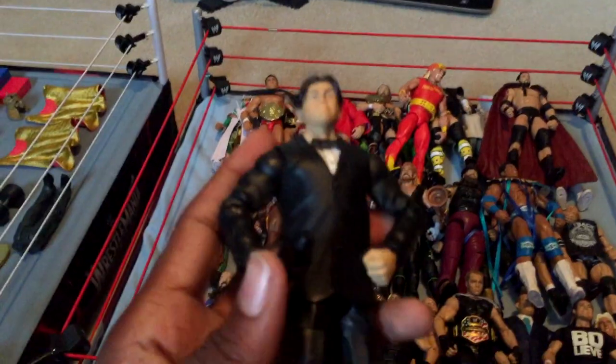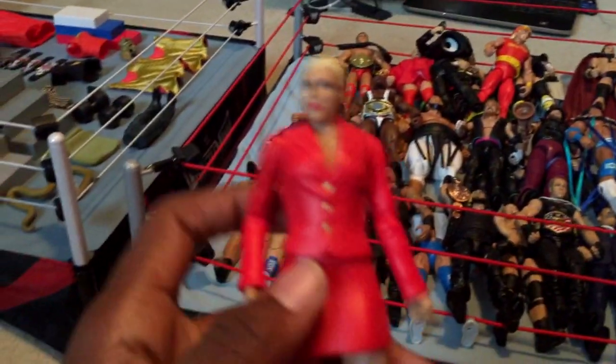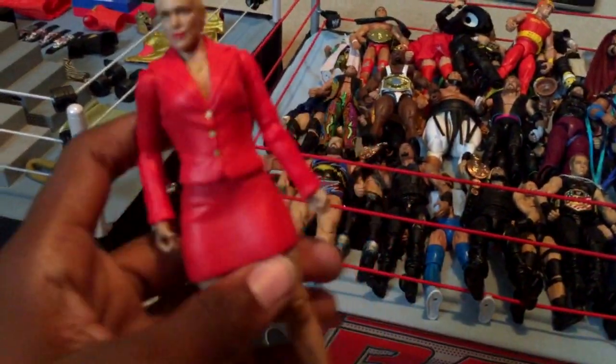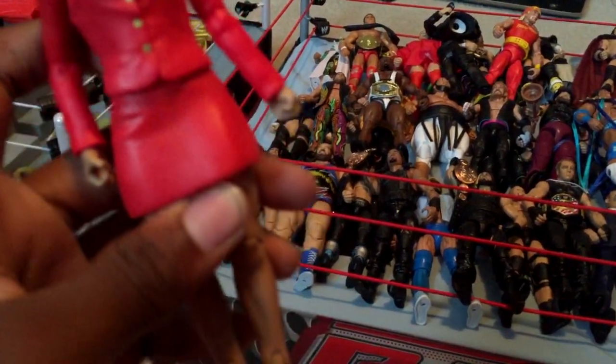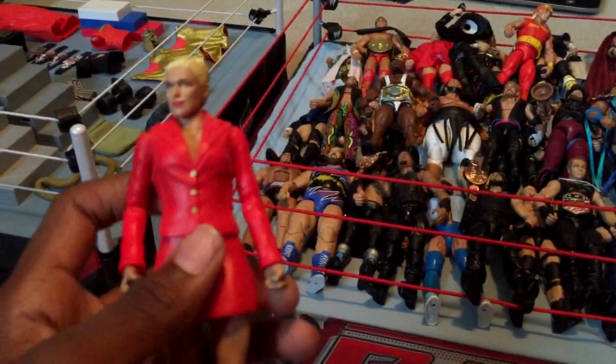Next I have build-a-figure Ricardo Rodriguez with the microphone I gave him. Unfortunately his pants come off very easily, so that's very unfortunate for Ricardo. Here is the Lana Battle Pack — a really nice figure that actually has Elite articulation on the legs and arms, so I kind of consider this an Elite figure. Make sure you pick up this Battle Pack because I don't think we're going to have another Lana figure anytime soon — and I actually got this one today.